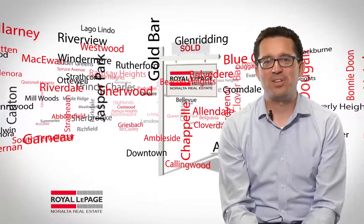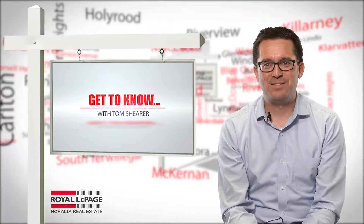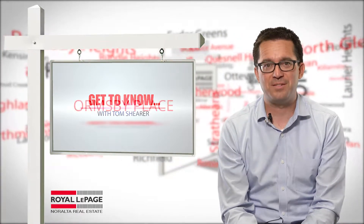Hi, I'm Tom Shearer from Royal LePage Norelta Real Estate. Thanks for joining us. Working in real estate, I spend a lot of time driving in Edmonton. It's usually pretty straightforward finding my way around, mainly because the streets and avenues were originally laid out in a numbered grid system.